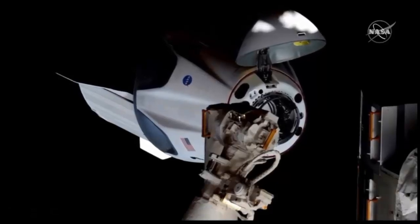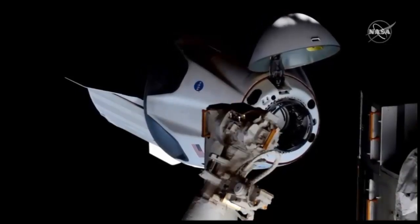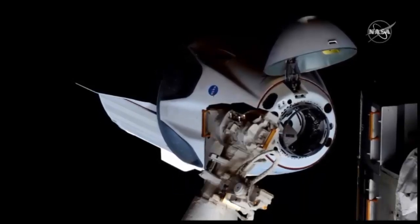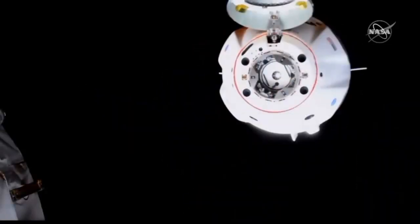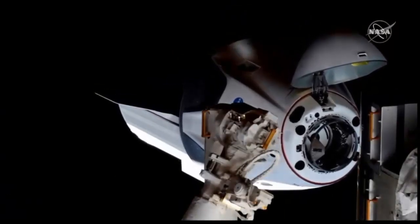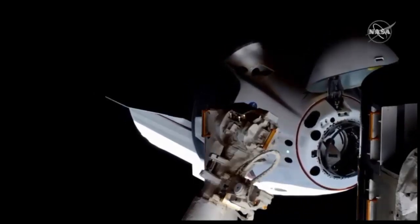We're still meters away from the station, and that's just the crew not issuing any abort commands. At that point it would be too late, so any aborts would be executed automatically by Dragon itself. We're closing in at less than a tenth of a meter per second. You can see the service section Dracos doing all these very small minor attitude corrections — the autonomous docking system at work, making sure the vestibule and soft capture system is lined up with IDA2, the International Docking Adapter.